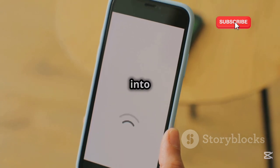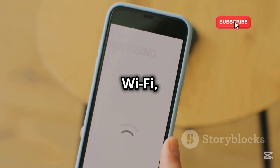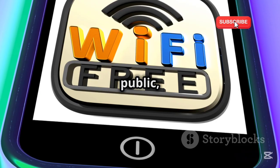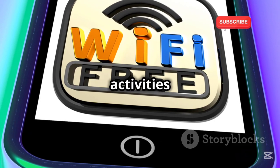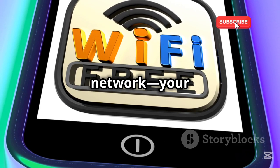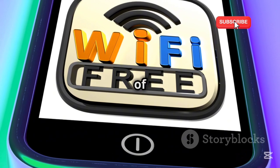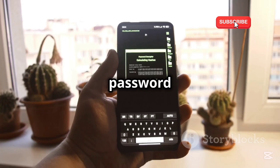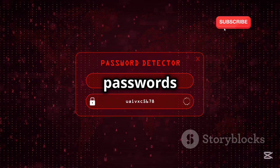Stay safer on the go with a VPN. One way that crooks can hack their way into your phone is via public Wi-Fi, such as at airports, hotels, and even libraries. These networks are public, meaning your activities — your banking, your password usage, all of it — are exposed to others on the network. One way to make a public network private is with a VPN, which can keep you and all you do protected from others on that Wi-Fi hotspot.